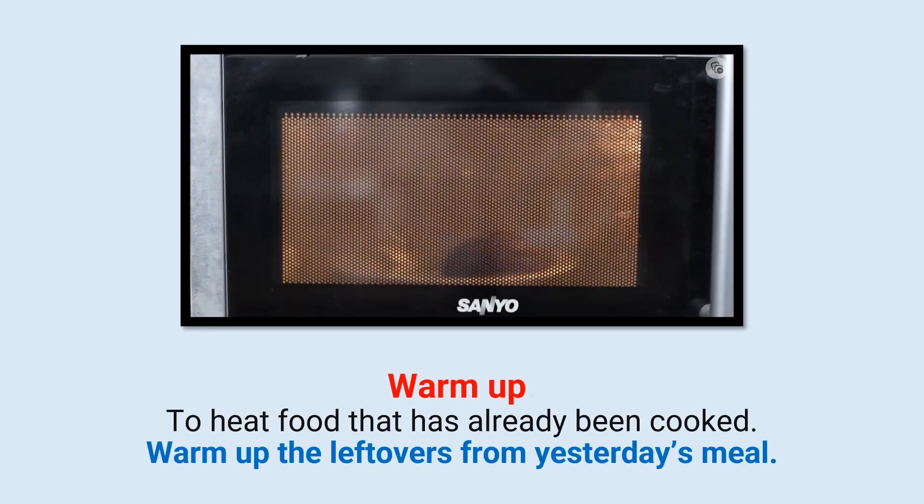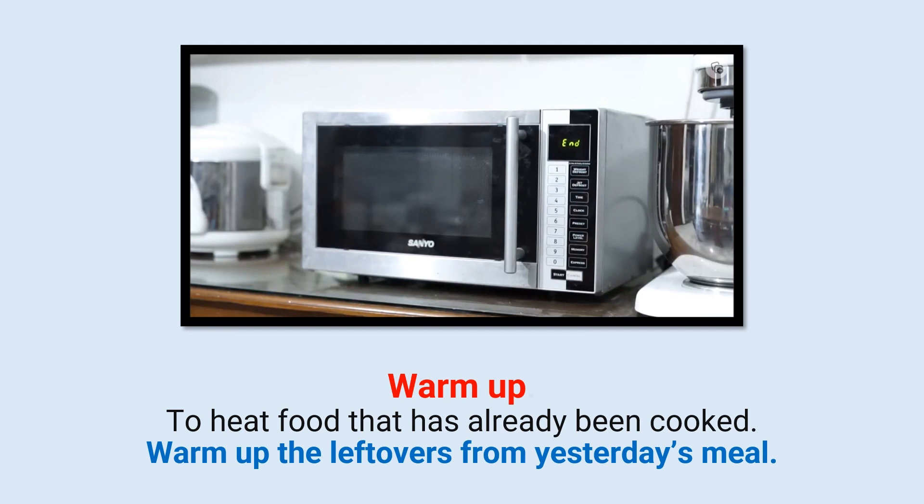Warm up: To heat food that has already been cooked. Warm up the leftovers from yesterday's meal.